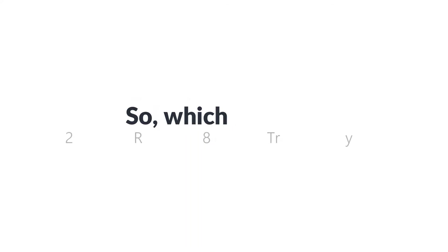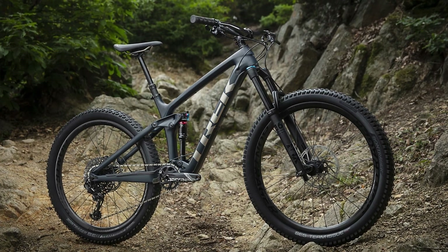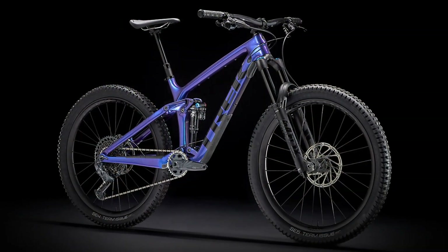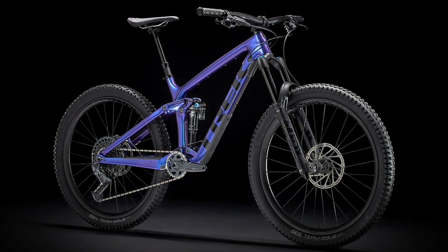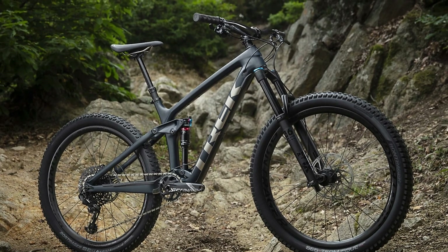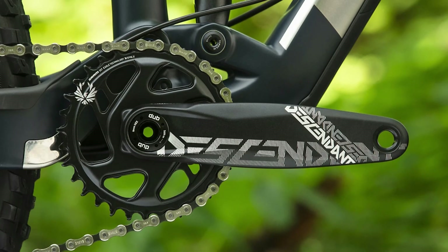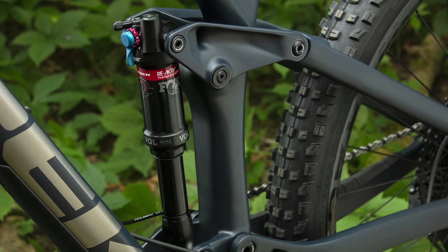So which is better — the 2020 Trek Remedy 9.8 or the 2021 Trek Remedy 9.8? To be fair, the difference between these two bikes is not much. However, the 2021 version is a good all-around mountain bike that guarantees great handling and comfort. The 2020 Trek Remedy, on the other hand, is an affordable mountain bike that comes with features similar to those found in high-end bikes, making it a real bargain.